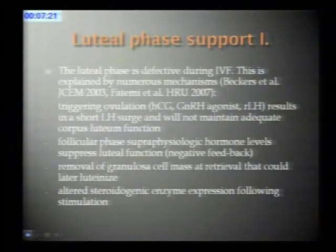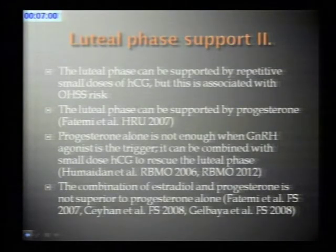Following IVF, there is a luteal defect explained by several mechanisms: the short LH surge is not enough to support the whole luteal phase; some of the granulosa cell mass is reduced and cannot support the implanting embryo; stimulation leads to very high steroid levels causing negative feedback that shortens the luteal phase; and steroidogenic enzyme expression is also altered. To support the luteal phase, repetitive doses of HCG can be used but carry a significant OHSS risk. Progesterone alone is not enough when a GnRH agonist is used as a trigger. Options include intensive luteal support with progesterone and estradiol, or a small dose of HCG on the day of retrieval to rescue the luteal phase, with comparable pregnancy rates to HCG-induced cycles.